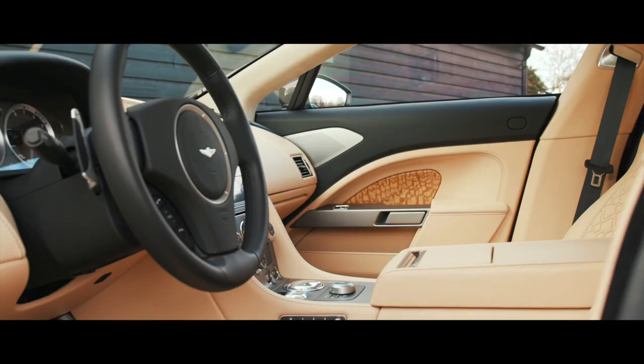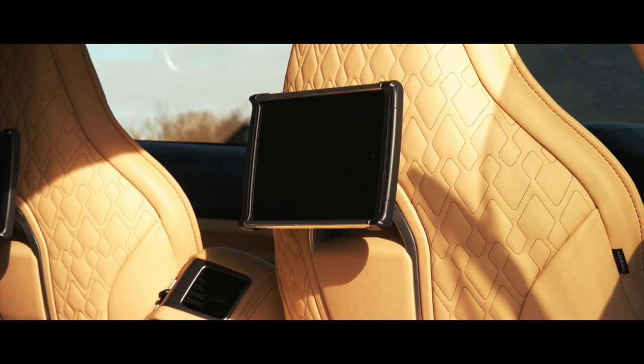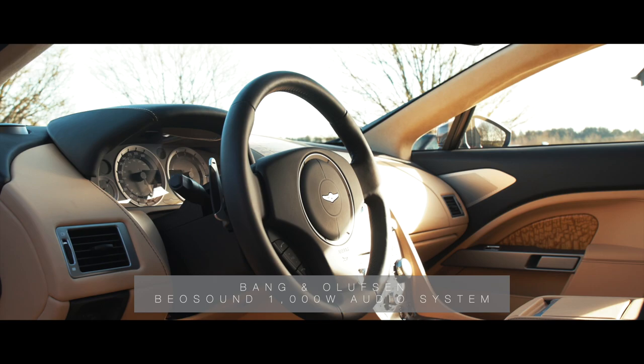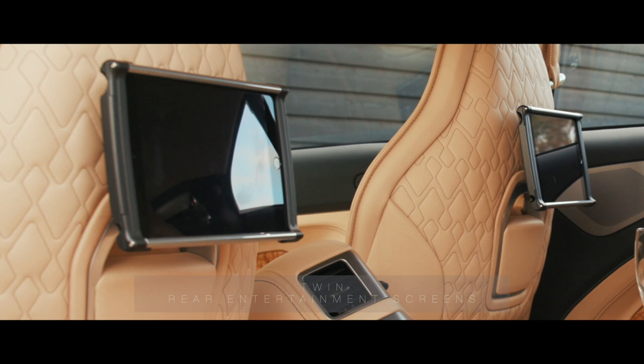Beautifully finished in onyx black metallic paintwork, with a winter wheat and obsidian black caithness hide interior, the luxurious and comprehensive equipment of the Taraf is further complemented by a Bang & Olufsen 1000W audio system, a refrigerated rear stowage compartment, distinctive tammo ash wood veneered door and fascia finishes, and twin rear entertainment screens, completing the refined interior specification.